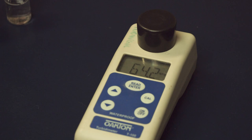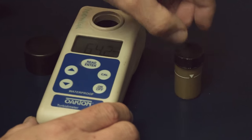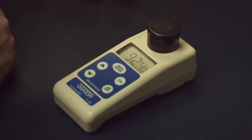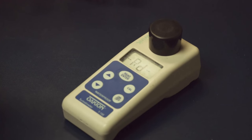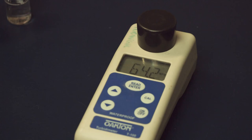Would you believe that our meters read that sample at 64.2? We wouldn't have believed it either until it happened. In response to this abnormal reading, we let the sample settle for a bit. After a 15-minute wait, we got the sample to read 924 NTU — a much more believable number based on the appearance. Another 15 minutes didn't offer much difference.